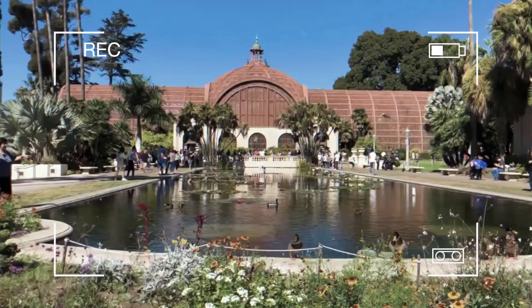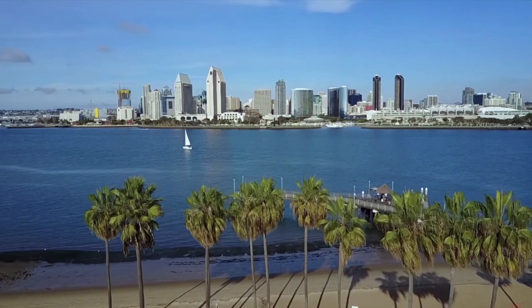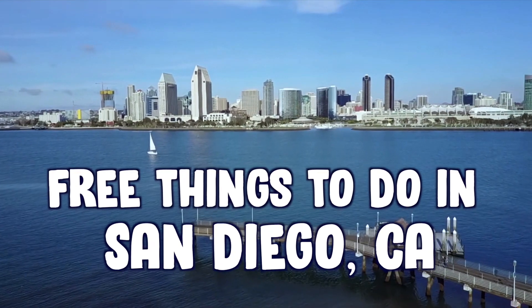However, all that fun comes with a high price tag. That's why today we're going to be showing you some completely free and super fun things to do in beautiful San Diego, California.